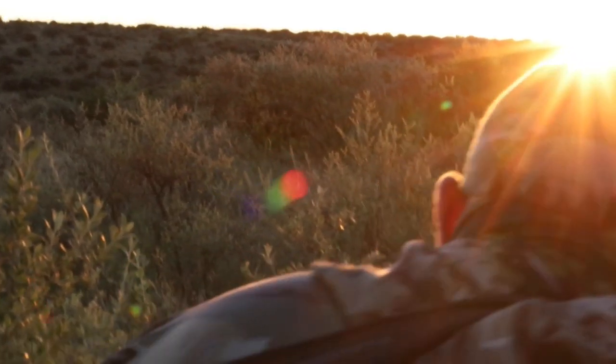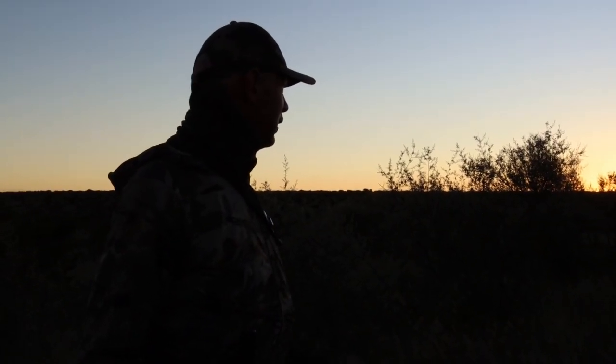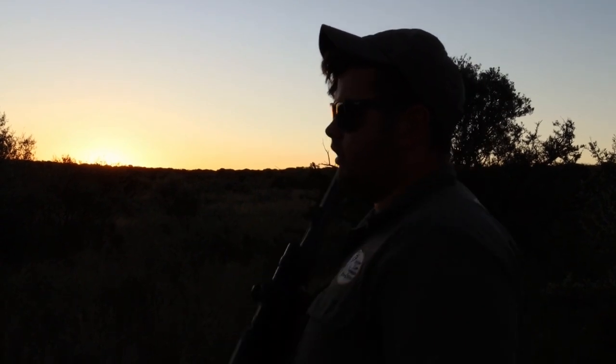Unfortunately, it spots us and runs for cover in between the bushes and into the fading daylight. The illustrious buffalo has evaded us once again. Twilight sets in. Tired but undefeated, we head home for a night of rest.